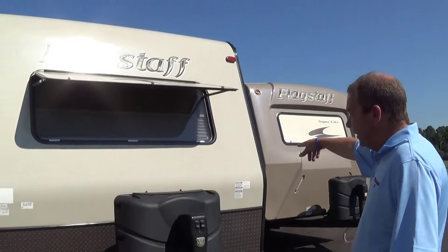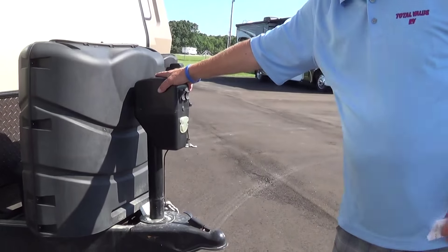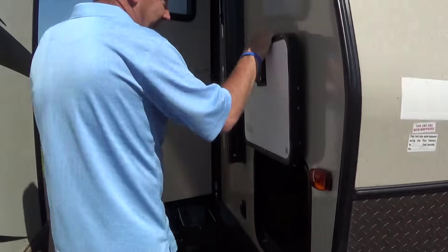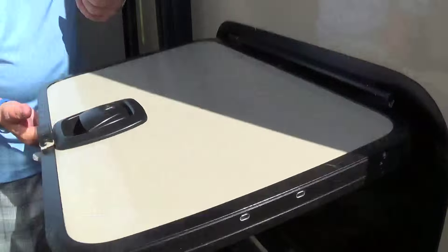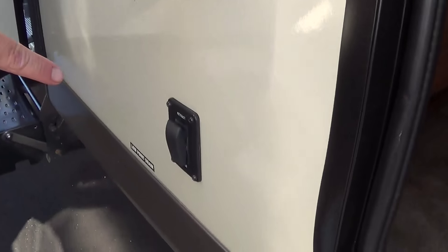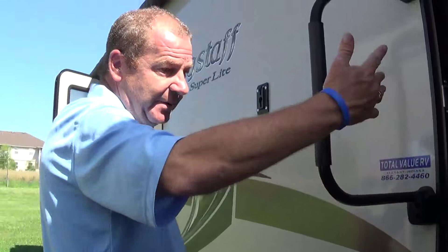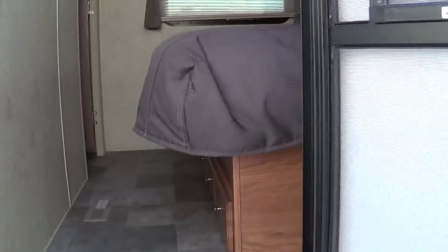Now we've got our other unit here. This one we kind of dressed up — it's got the Sapphire package. So you've got your tan exterior fiberglass, you still have your front window, your rock guard, and your power front tongue jack. Here we've got passenger storage — slam latch baggage doors with a magnet to hold them up. This is the 26 rear kitchen — it puts the kitchen in the back so you can get more storage. We've got power jacks here, a power jack in front, and the power awning — power everything. There's a door in the back going into the bedroom.